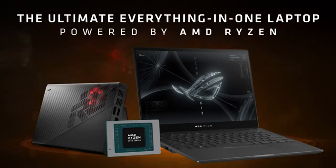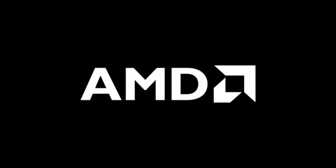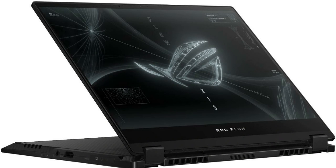Alternatively, you could opt for the Asus ROG Flow Z13 instead, which also features support for the eGPU, but takes the form of a tablet for even more portability.